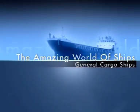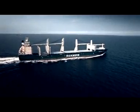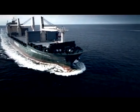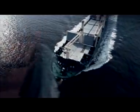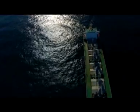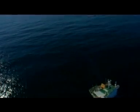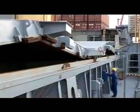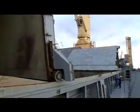A general cargo ship is a type of ship or vessel that carries cargo, goods, and materials from one port to another in packages. The cargo is packed in cartons, sacks, or any other type of packaging and loaded in these ships. Cargo ships are usually specially designed for the task, often being equipped with cranes and other mechanisms to load and unload, and they come in all sizes.